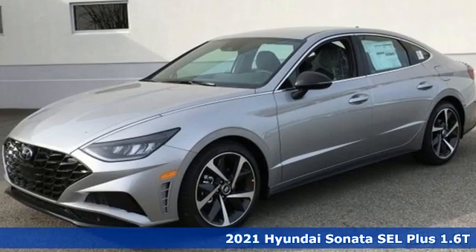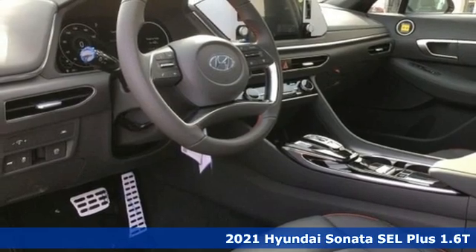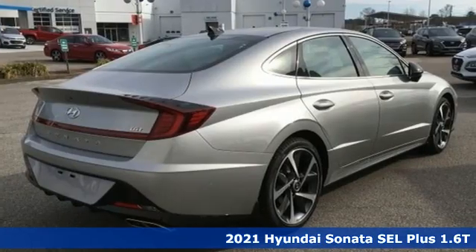It's a new 2021 Hyundai Sonata. Challenging convention to find a better way — it's the Hyundai way. Plus, it offers an exciting list of features.